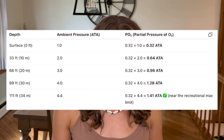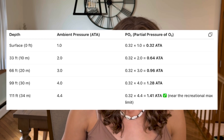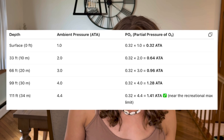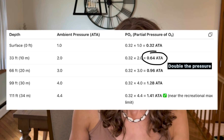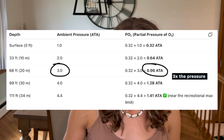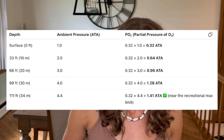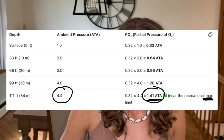Here's a chart showing partial pressure and the 1.4 ATA limit. At the surface you're at one ambient pressure — just the surface pressure we're used to — and the partial pressure is 0.32, exactly what you have in your tank. When you go down 33 feet in salt water, you're at 2 atmospheres, so the partial pressure changes to 0.64 ATA. At 66 feet you're at 3 atmospheres — 0.96 ATA. At 99 feet you're at 4 atmospheres — 1.28 ATA. And then the MOD for 32% oxygen is 111 feet, where the pressure reaches 1.4 ATA — so you don't want to exceed that.